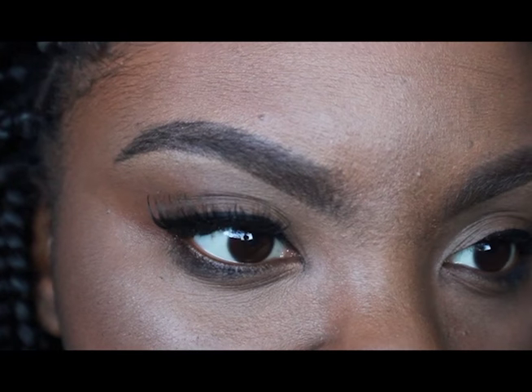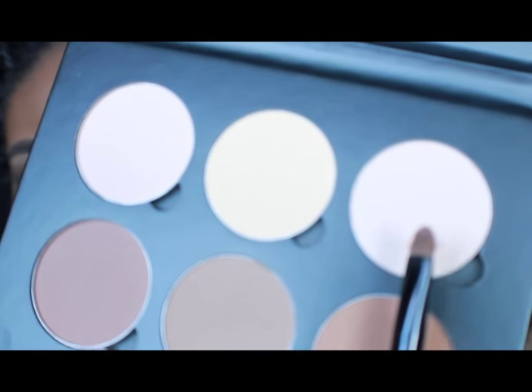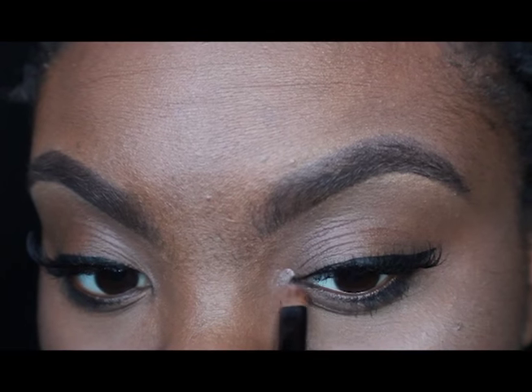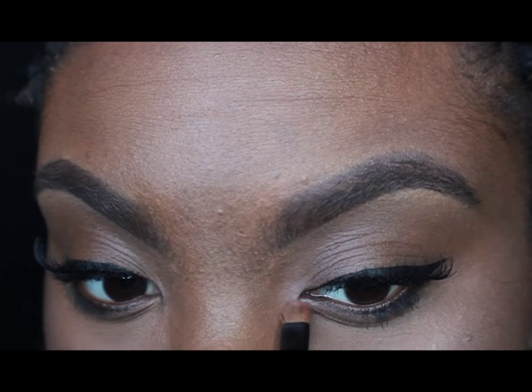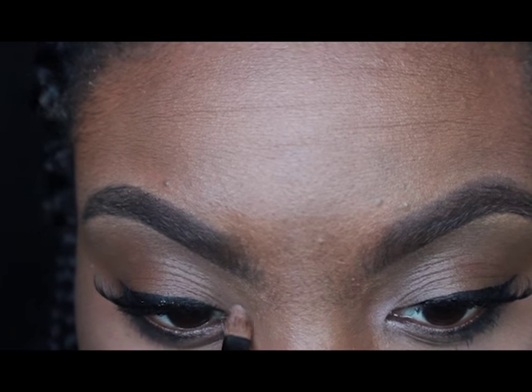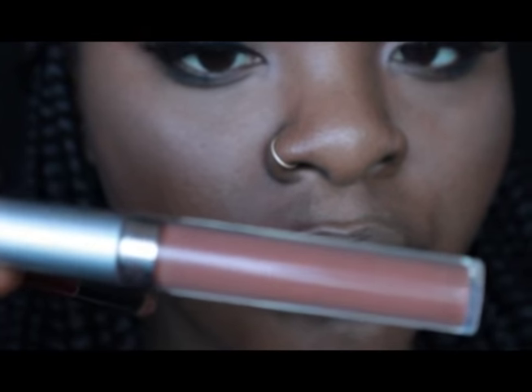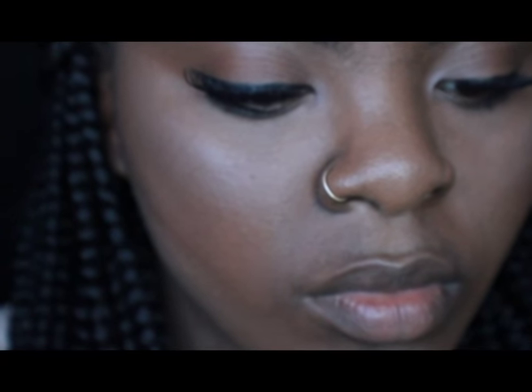Once that's done I do a little bit of a light highlight contour, and I like to take my highlighter from the Anastasia Beverly Hills Contour Kit and just put it in my tear ducts to brighten them up a little bit. I don't wear eyeshadow typically. This is just a little nude lipstick or lip gloss that I got from the beauty supply store.